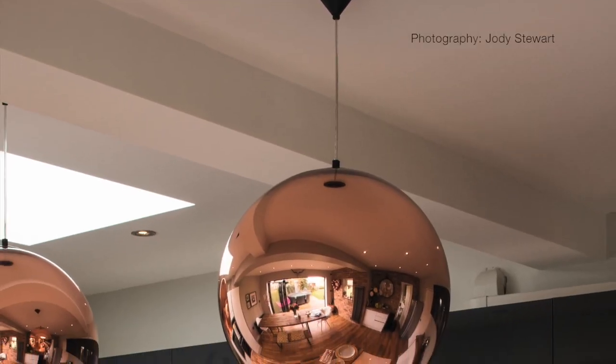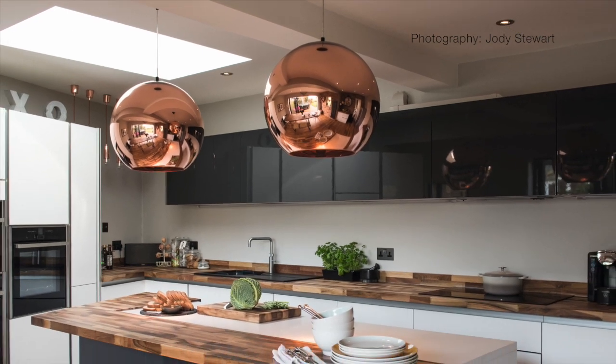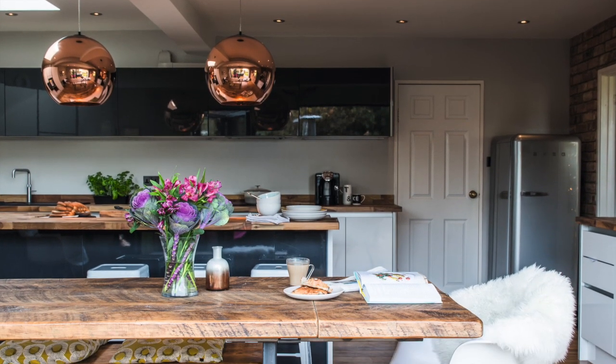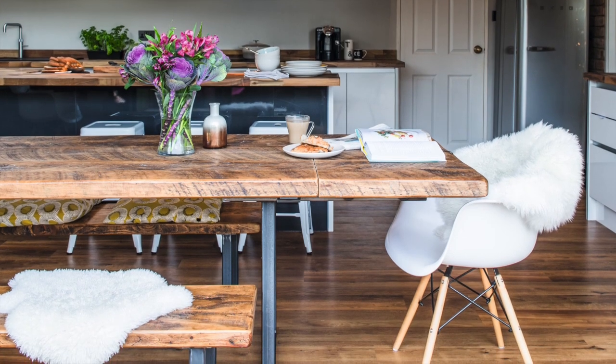By simply converting the garage and knocking through, planning permission wasn't necessary as the build fell within permitted development. Local builders knocked through between the garage, kitchen, dining room and hallway to create the spacious kitchen diner they wanted.